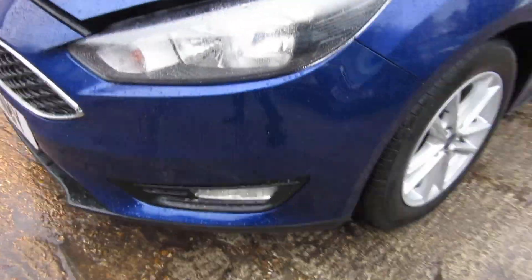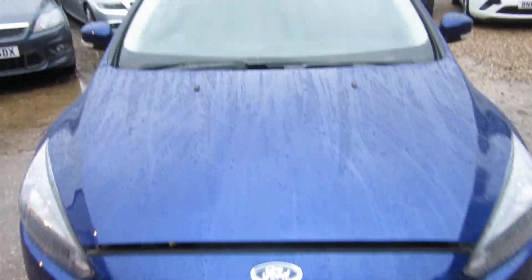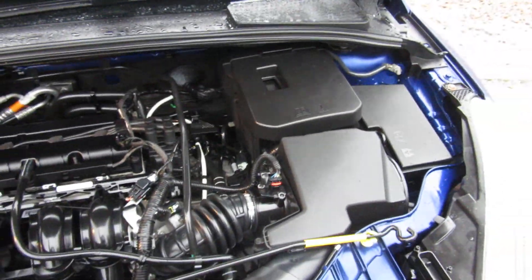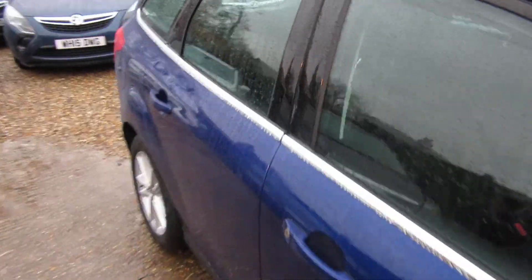Nice clean car — front driving lights, front fog lights. Here we go — 1.6 petrol engine, all nice and clean. It's a one owner car with full service history.